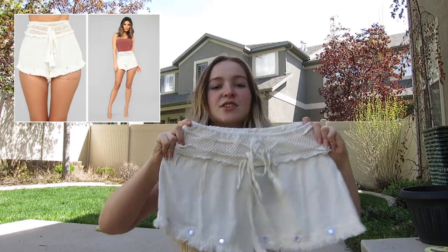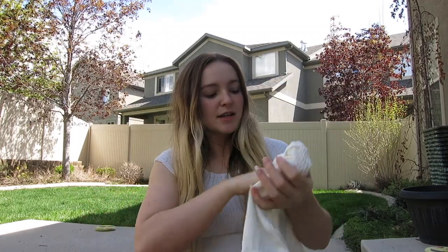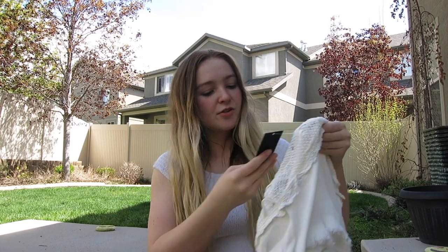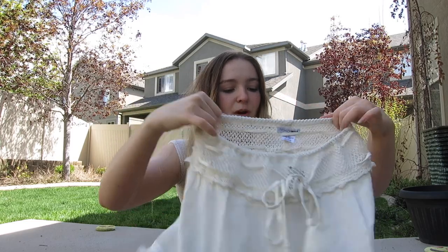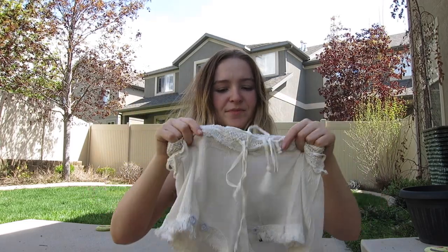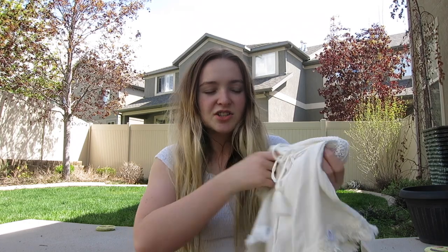First item are these shorts. I got them in a size small. They're super cozy. They're called the Crystal Cove Friends Shorts in Ivory. The only problem is there's a string in here that makes them not as stretchy as the rest of the shorts, so when you try to fit them over your legs or your butt they don't really go on very easy. But once you get them on they fit pretty well — it's just getting them on that is kind of hard.